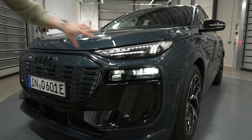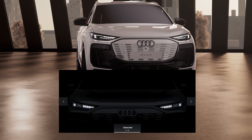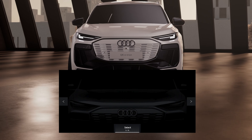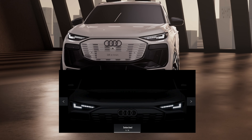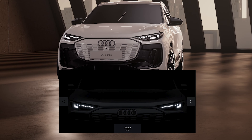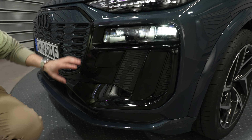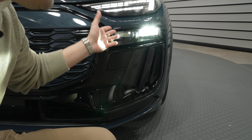It has really nice proportions with these shoulder lines that bulge out a little bit, giving it a lot of stance and presence. This shoulder line is taken directly from the Audi e-tron GT, which has been one of my favorite designs in any electric car. I actually owned one of them a few years ago.